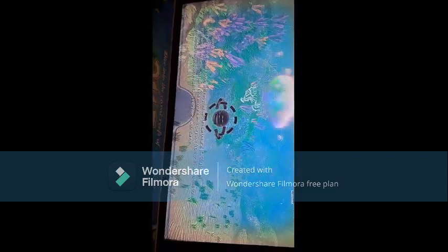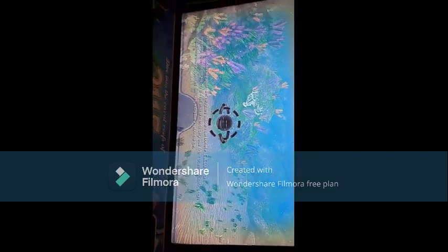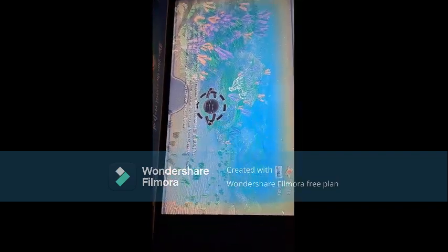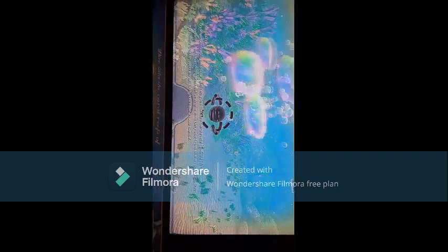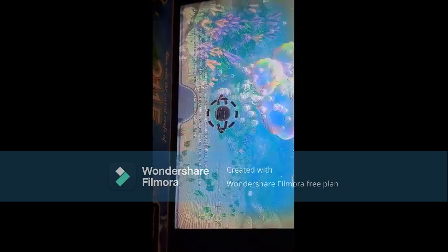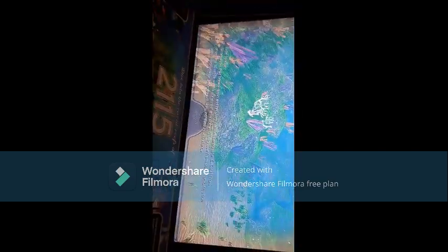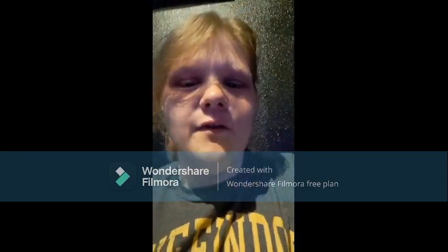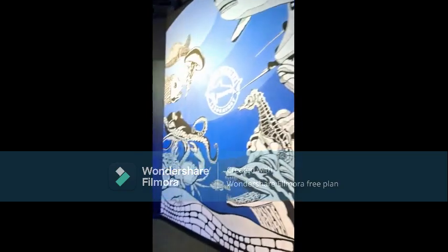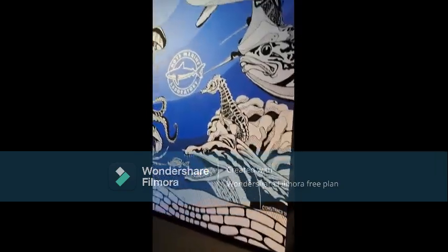Tube sponge. I'm taking a rest while Charlotte has fun with her game. This is a cool mural — it's really awesome.